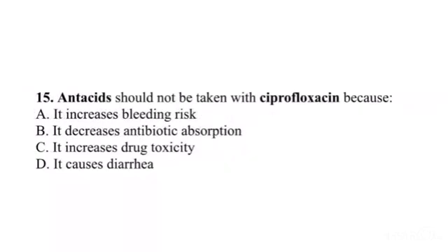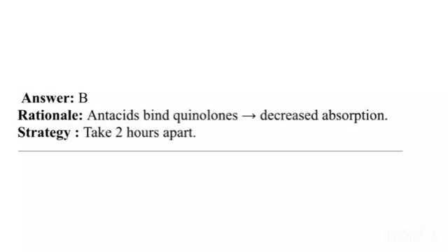Question 15. Antacids should not be taken with ciprofloxacin because: A. It increases bleeding risk. B. It decreases antibiotic absorption. C. It increases drug toxicity. D. It causes diarrhea. Answer: B. Rationale: Antacids bind quinolones, decreasing absorption. Strategy: Take 2 hours apart.